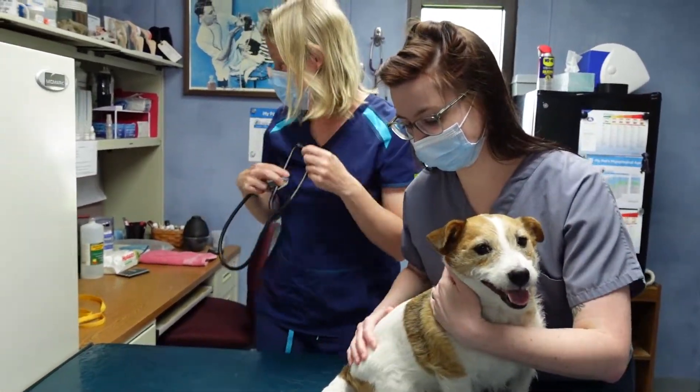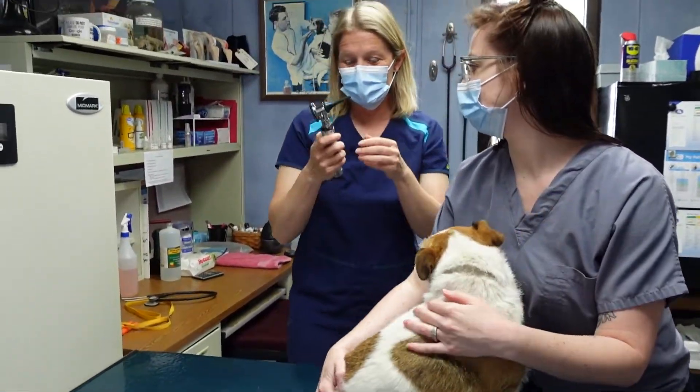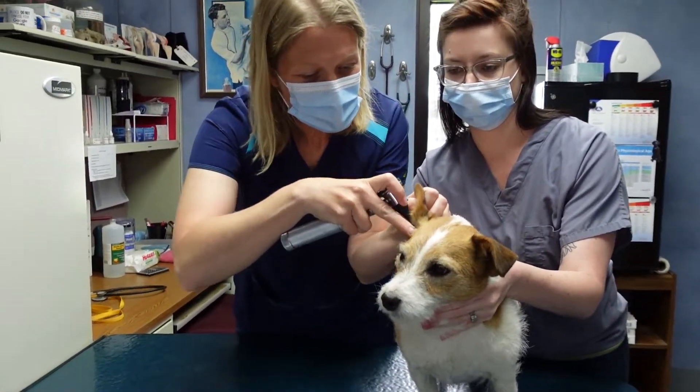We're also going to use an ophthalmoscope — this is going to look in their ears. I'm going to take a peek down in his ears.